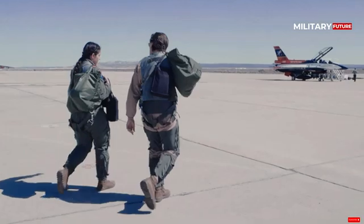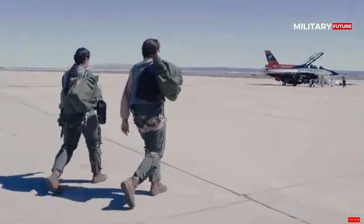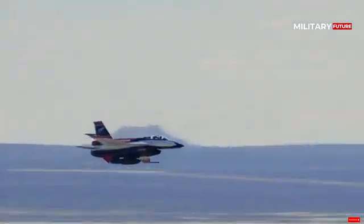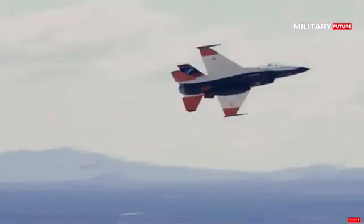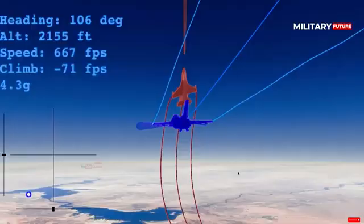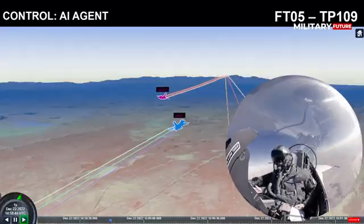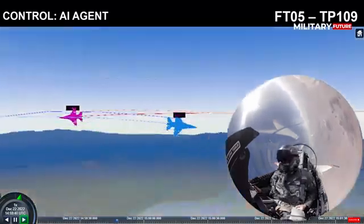The technology is still in its developmental stages, but the U.S. Air Force has big plans and has called for a fleet of more than 1,000 AI-enabled drones. As previously reported by Alex Hollings, the tests showed significant progress in the AI's ability to handle complex aerial maneuvers and dogfights.